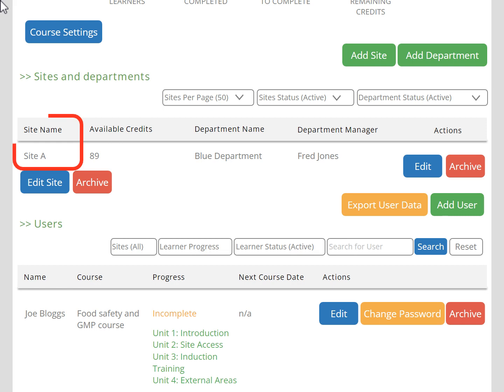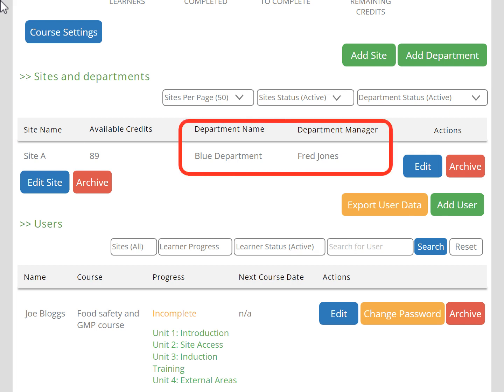Your training dashboard can be set up so that you have different sites under one business, and you can also split the training by department if you wish. This means you can set up a system administrator for each site, and even one for each department. This allows the administrators to log in and track just the learners that they're responsible for.